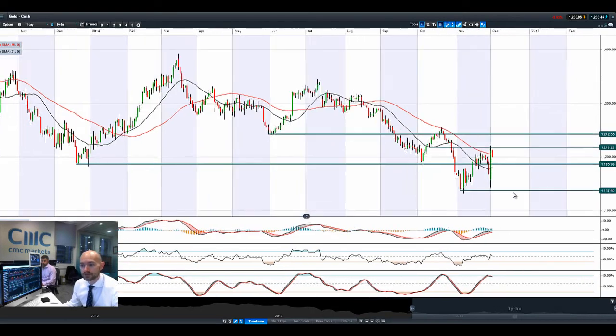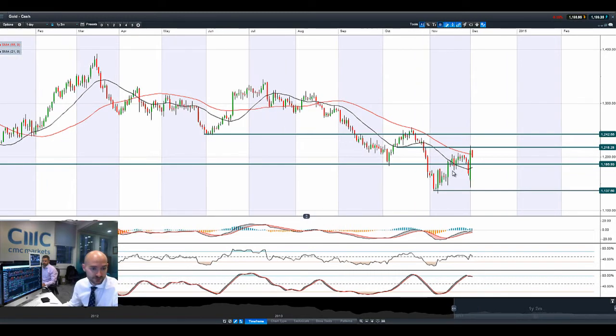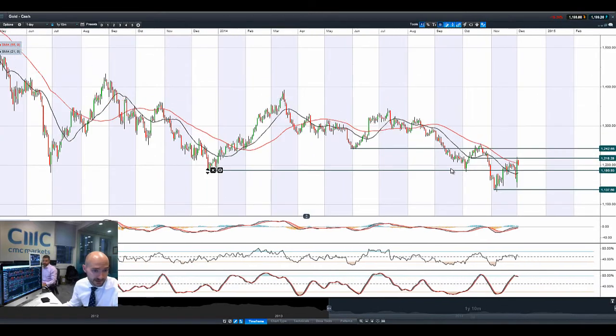That was an unbelievable move in gold yesterday — absolutely incredible. Going from close to $1,137, smashing up through $1,186, and actually hitting $1,218. This is one of the biggest moves in gold that I've seen in a long, long time — a real acceleration to the upside. But then a strong reversal again this morning. $1,218 is certainly the next potential resistance; the next potential support is $1,186. I'd be hugely surprised if gold was able to maintain this type of momentum and break even higher. This is certainly a rare candlestick formation.